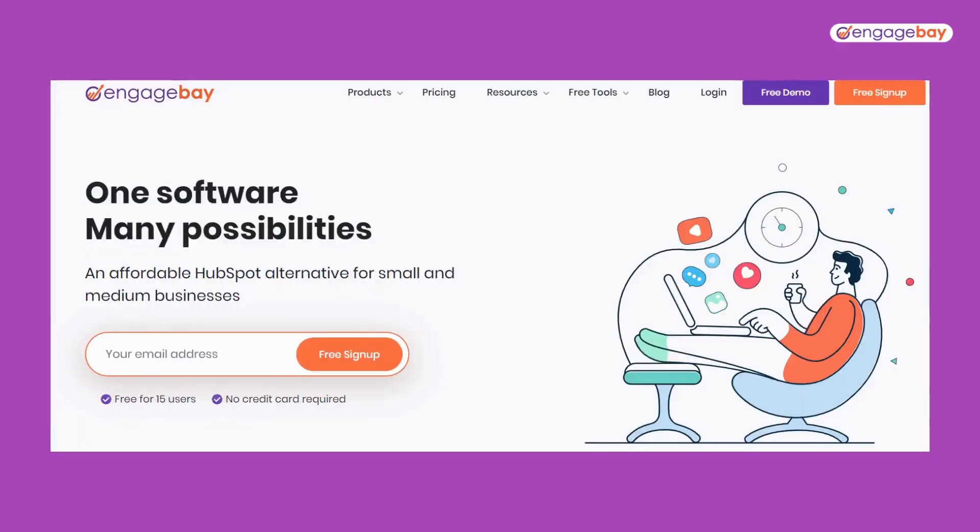With the right technology and software, creating a successful marketing funnel is easier than ever. EngageBay offers a comprehensive suite of marketing tools to help businesses grow their brand and reach their target audience. With EngageBay, you can create stunning landing pages, automate your campaigns, track and analyze your results, and integrate with your favorite tools.